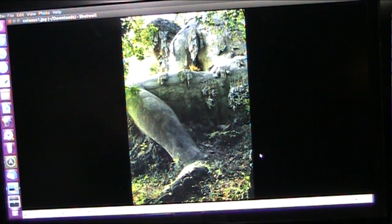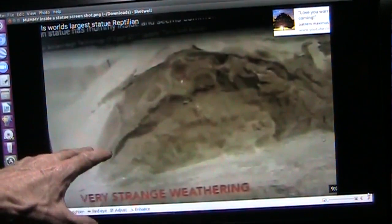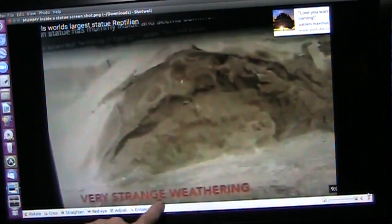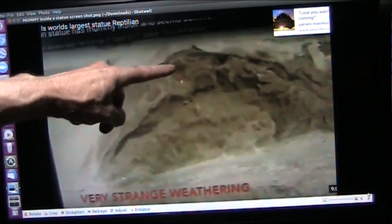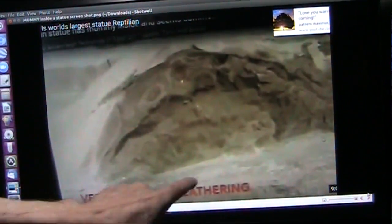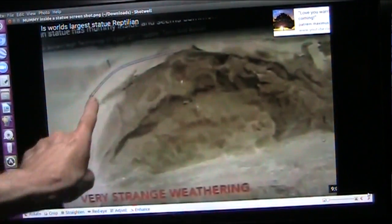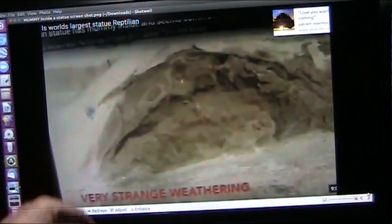The pharaohs in Egypt had the same thing. This is from one of Brian Forrester's videos — he noted very strange weathering. Yes, those are the ribs. This one's collapsed in, but those are the ribs. This is the lung. That's the liver. This is the chest cavity of a pharaoh.